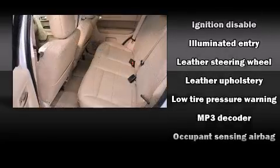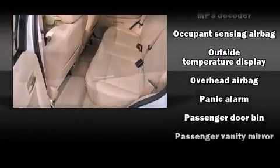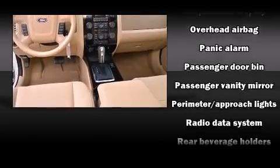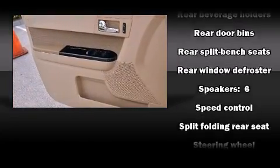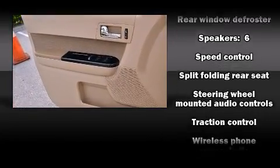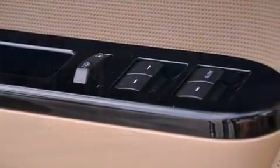Ford ensures the safety and security of its passengers with equipment such as head curtain airbags, front and side impact airbags, traction control, brake assist, a panic alarm, and ABS brakes. For added security, Dynamic Stability Control supplements the drivetrain.